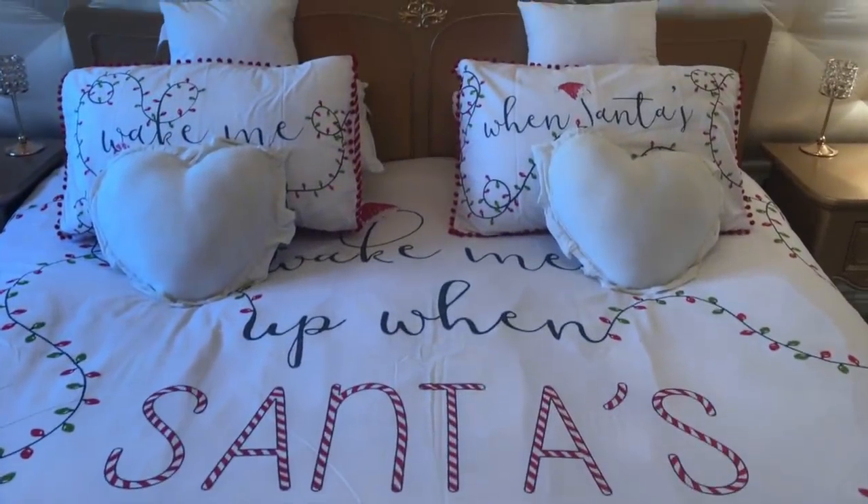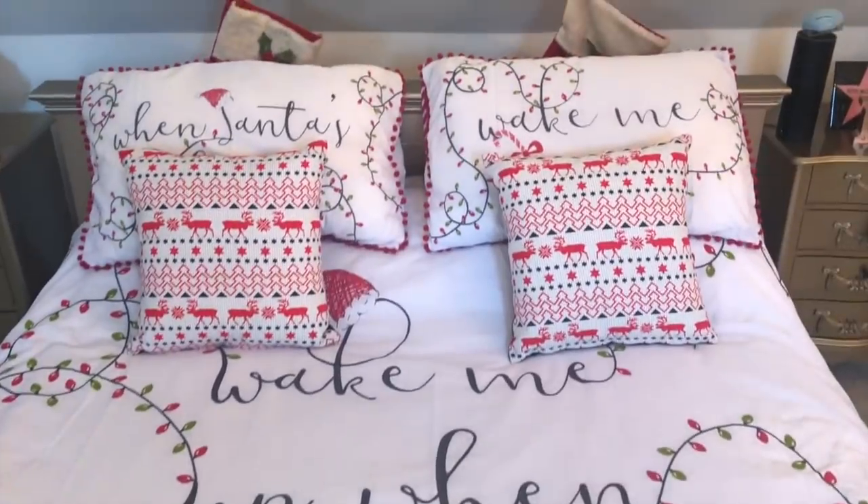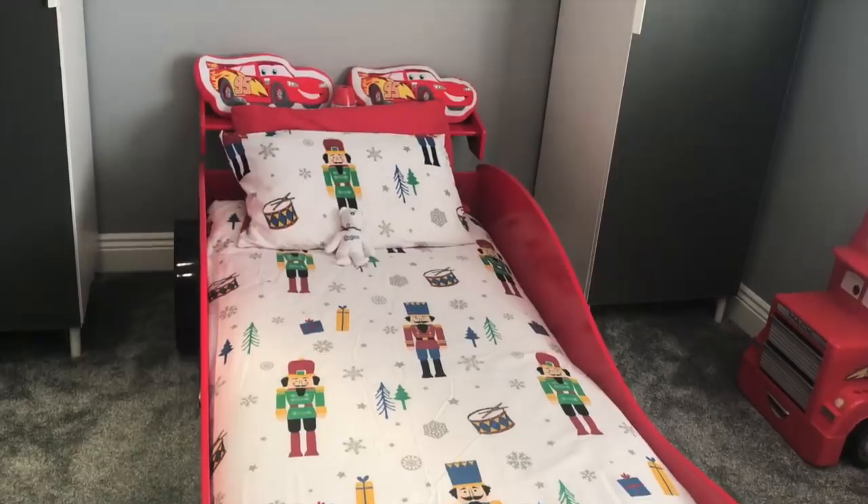Finally, our naughty but nice elf gave us Christmas bedding - as you can see I'm sitting on it right now. It says 'wake me up when Santa's here' on the pillows and across the whole bed. He put this bedding on my bed and my mum and dad's bed, and on my brother's bed he put a nutcracker one with nutcracker soldiers. I don't even know how he changed our bedding whilst we were all asleep - he's definitely got his magic back. I'm sure I heard him rustling around last night!